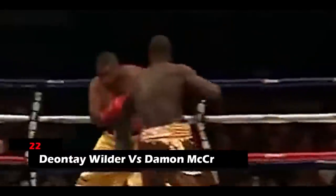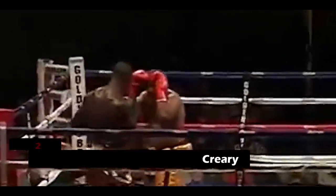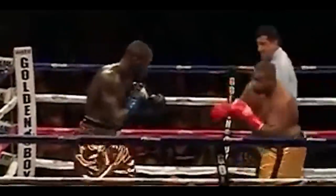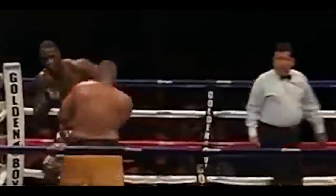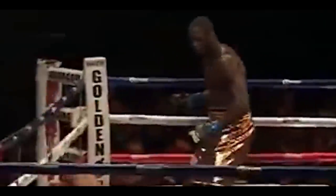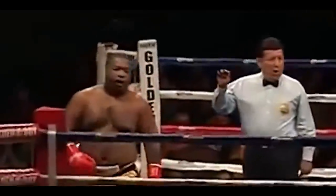22. Deontay Wilder vs. Damon McCreary. During the second round, Damon tried aiming a punch at Wilder's head, which accidentally grazed his neck instead. This opened up a quick opportunity for Wilder, during which he threw a left followed by a right and then another left hand that sent his opponent collapsing to the canvas after falling against the ropes.